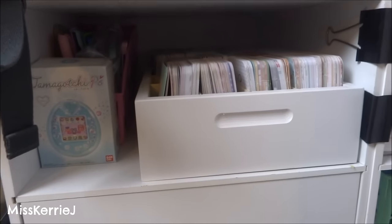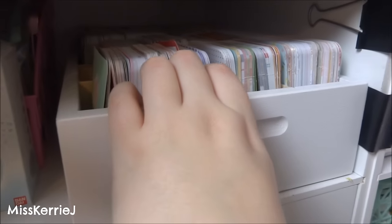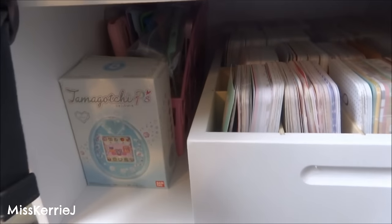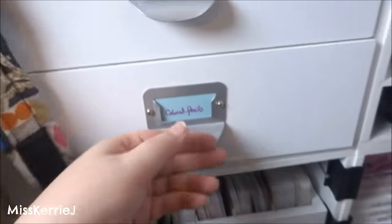This little drawer has my Project Life cards on it that I use in my planner. My box for my Tamagotchi. This little pink thing in the back has like extra phone cases for my Galaxy in it.